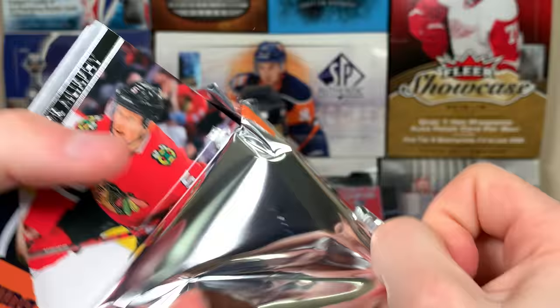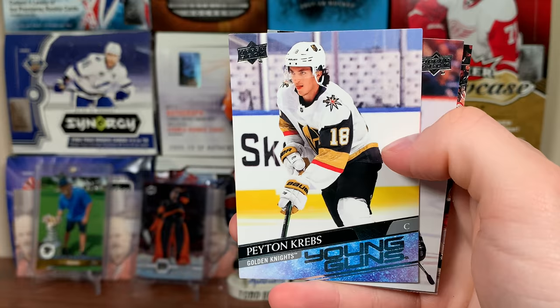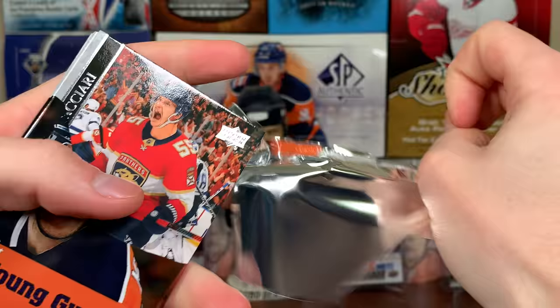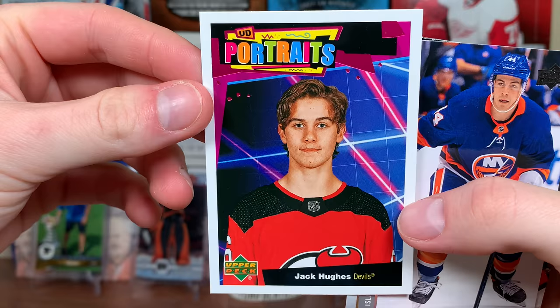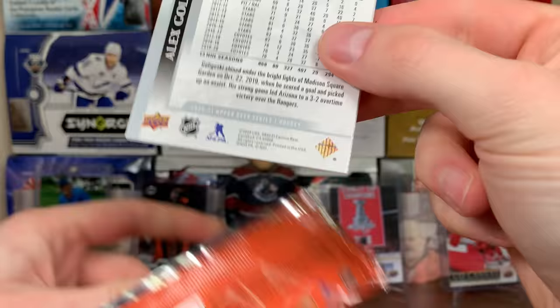Oh my gosh, this case is pulling a 180! Another Young Guns — Rickard Rakell, definitely a bubble card Young Guns, very good one there. Two more packs. Jack Hughes Portraits — there you go, Jack Hughes. That definitely looks like a school picture, he looks like he's 12. Portraits.